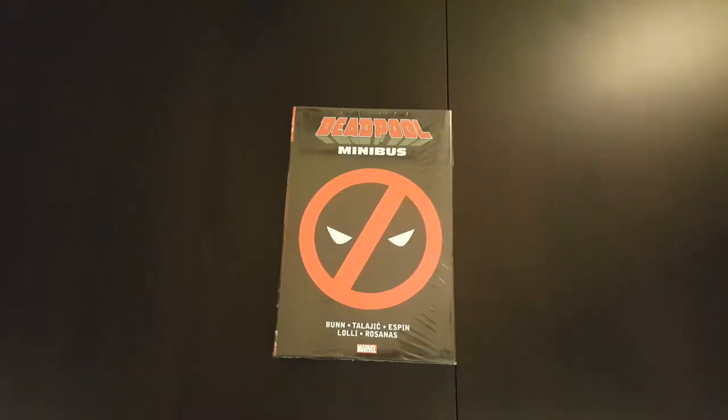Hey everyone, welcome to another episode of the Casual Comic Collector. Today I've got another unwrapping and overview video of the Deadpool Minibus. This is a recent reprint of the minibus which was already printed a couple years ago. In fact I think they've got four of these out now — this is the first one.